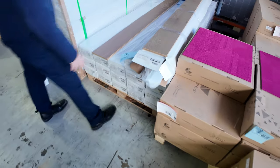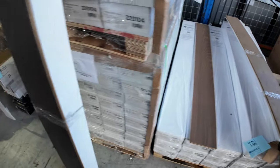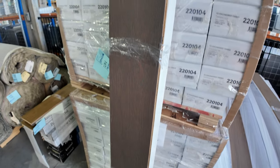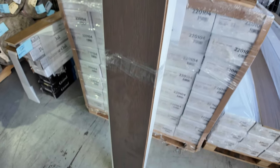We've got engineered flooring — a couple of colours, the light and the dark, in a nice sort of coffee type colour. Normally retailing around about $80 a metre, we're looking to get $36 a square metre for that. Some big quantity there, especially in the dark one, and a couple of small quantities we'll clear out.